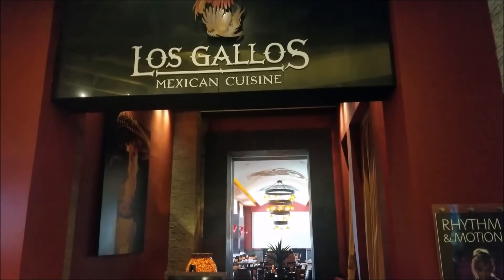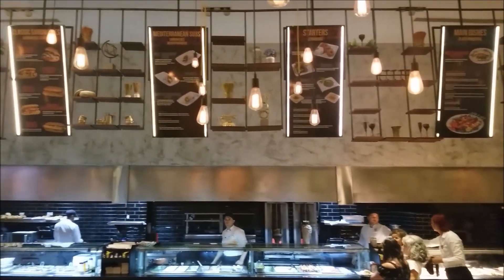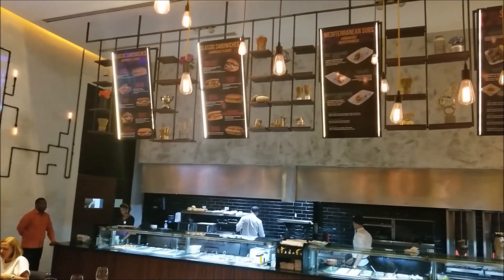Los Galos, which is the Mexican restaurant. You got the sandwich shop where you can get different kinds of sandwiches for lunch or dinner.